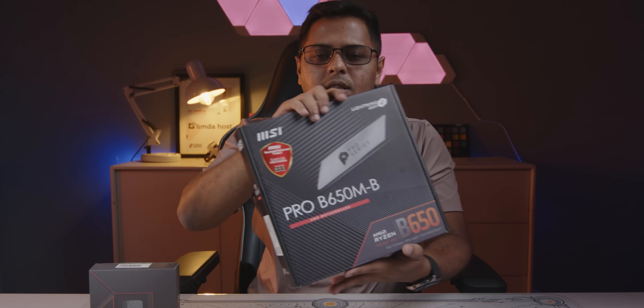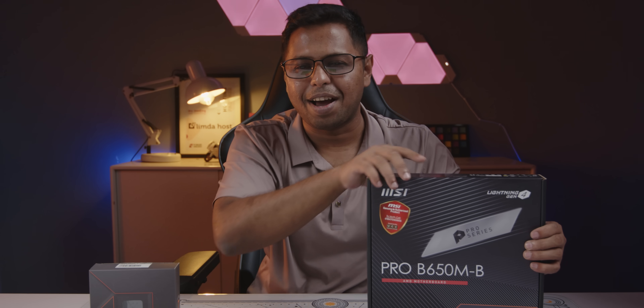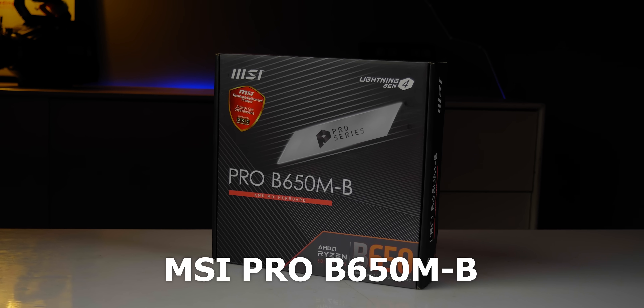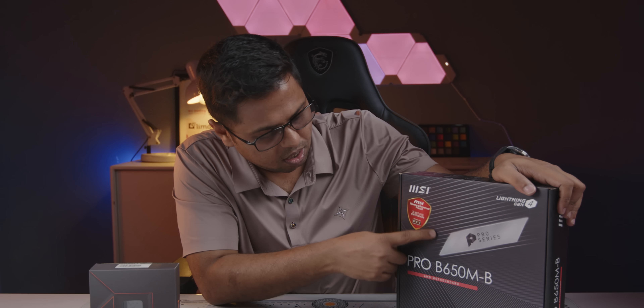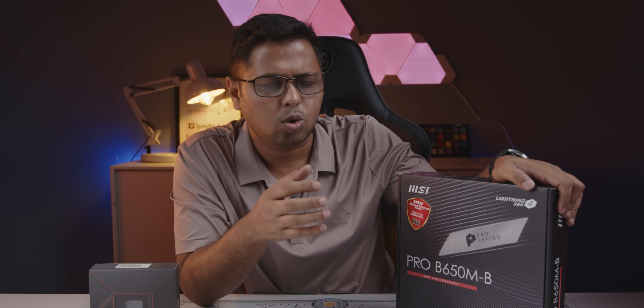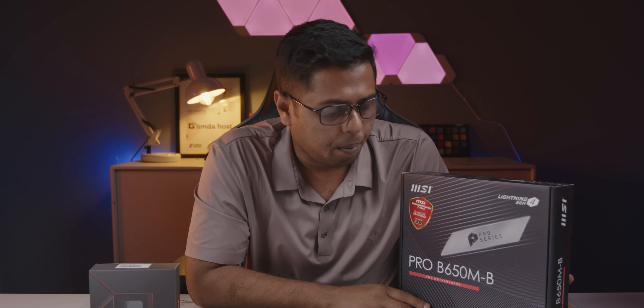I have paired the Ryzen 5 7600 with the MSI Pro B650M-B motherboard, which uses the B650 chipset. One of the best-priced motherboards available, it comes with an official warranty and UCC sticker. It is priced around 10,000 to 12,000 BDT.